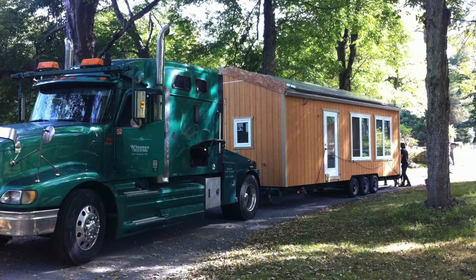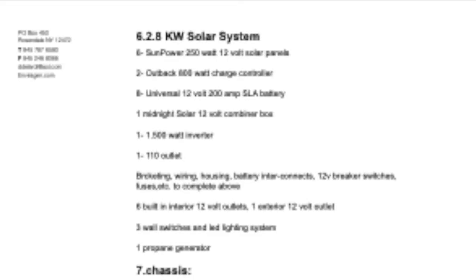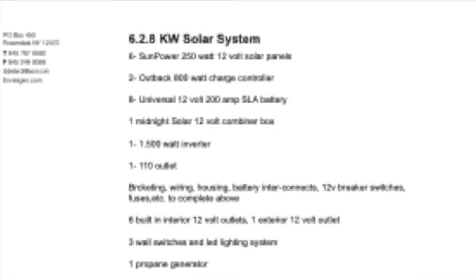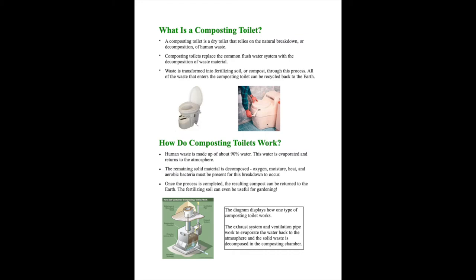This living classroom is on wheels so it can be transported wherever it needs to be. It uses 12 volt technology for the solar power so no energy is wasted. Rain water is caught from the roof, stored and filtered so it can be used in the sink, and the resulting gray water filters safely back into the environment as a completely eco-friendly system.